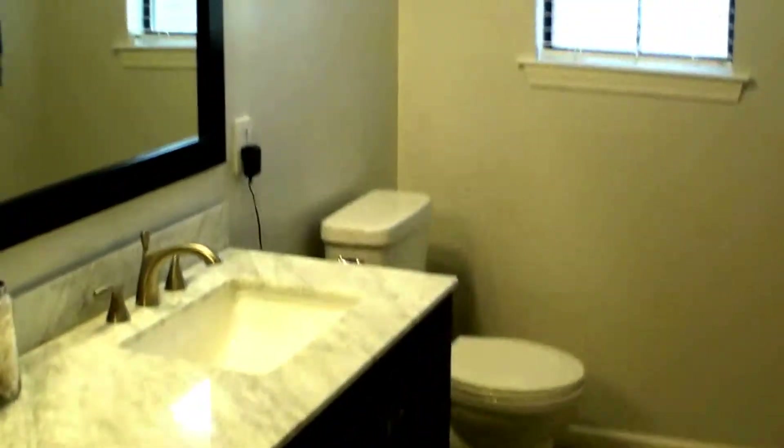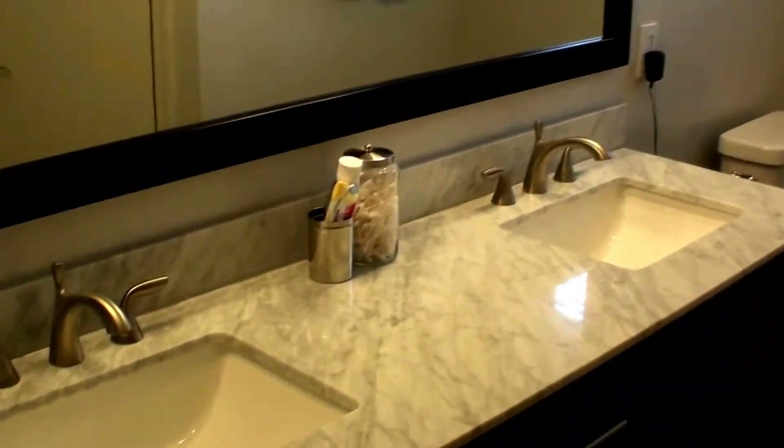New vanity and commode — this was just done in 2016. His and her sinks.